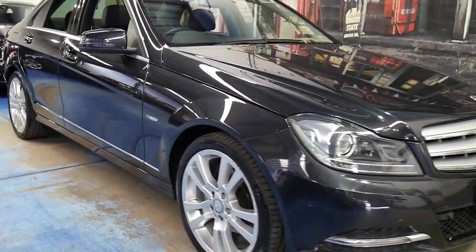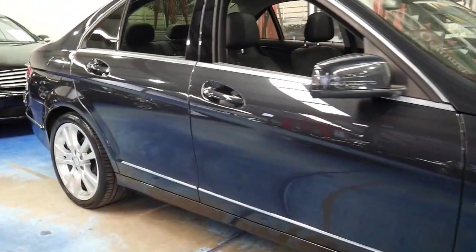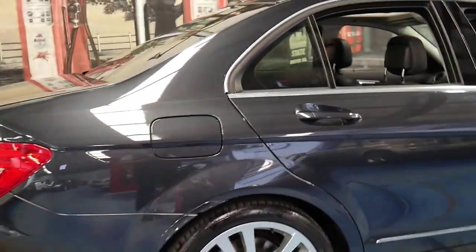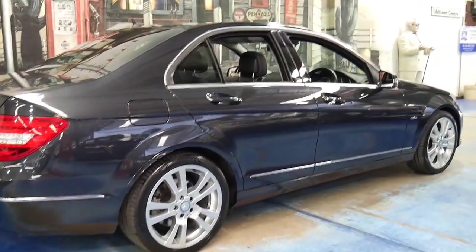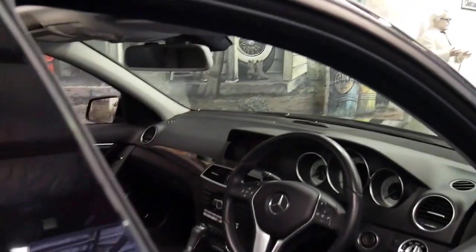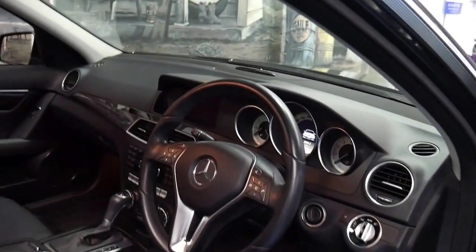This Mercedes-Benz C250 Elegance comes with everything and is the update series. Features of this car include continental tyres, LED lights and the updated Zenon headlamps. It's also got a Harman Kardon sound system along with many other features.